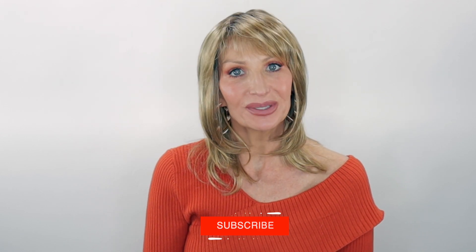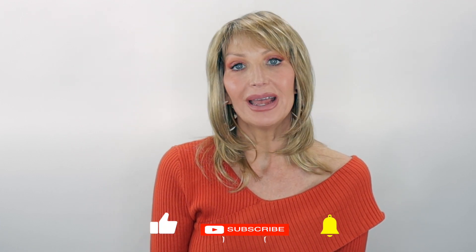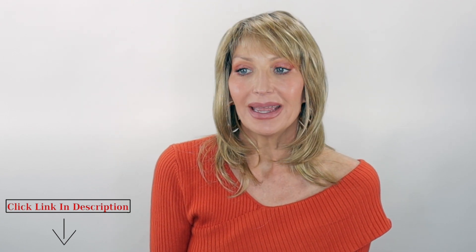Thank you guys so much for joining me today. Before you go, be sure to subscribe, share, like, and comment. If you're on Instagram or Facebook, you can find me at Let's Talk With Kim, and I also have a Facebook account under Kim Hammond. I am more active on my Kim Hammond account, so come on over. I will see you all soon in my next video — stay well, my friends.